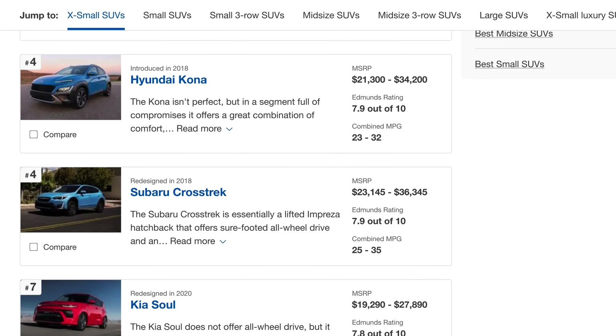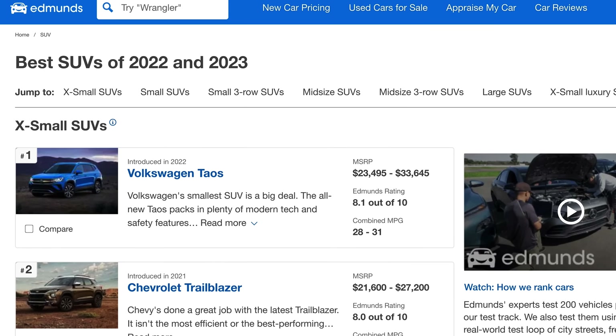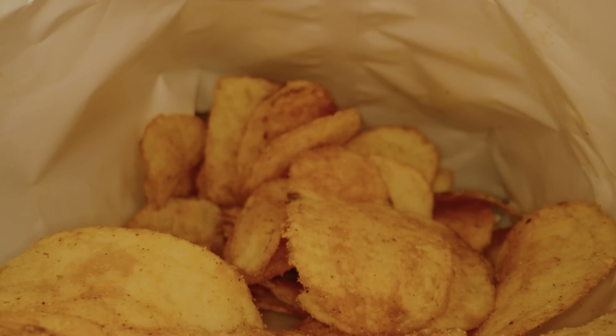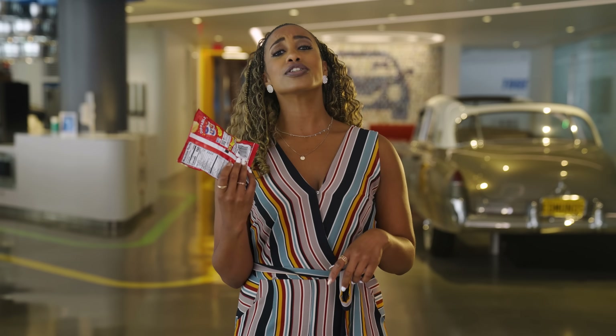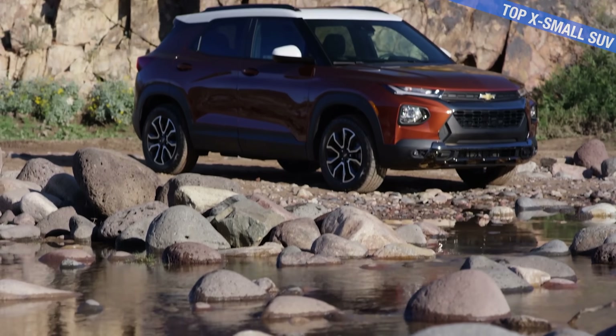They say the best things come in small packages. That's why I'm starting with the little guys — extra small SUVs. They're like when potato chip brands thought they were really fooling us with snack size. There's quite a few compact SUVs that we hail as pretty impressive: the CX-30 and the Trailblazer.